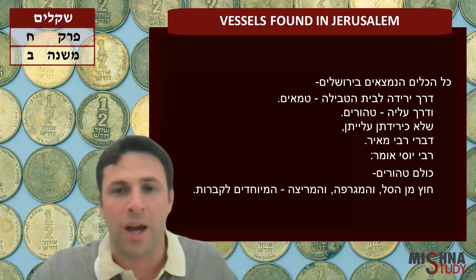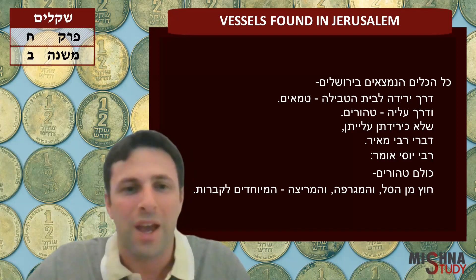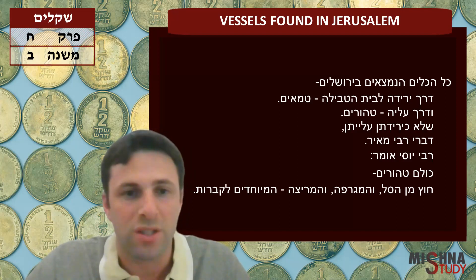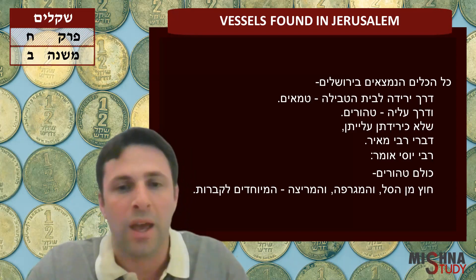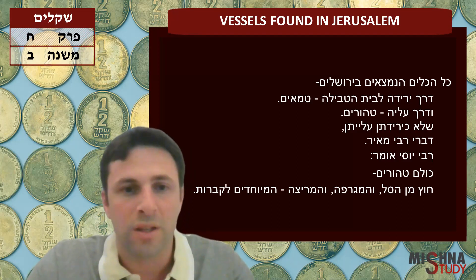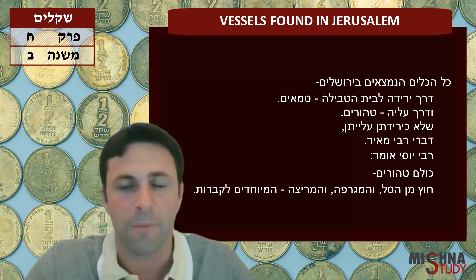That's the Rambam's Pirush. I also want to quote Bartinura's Pirush, because it's close to home. They found an ancient Mikveh in Gush Etzion, right near Alon Shvut. It's on Derech HaAvot, and it really dates back to the Second Temple period. Bartinura explains the Mishnah by saying there are two paths to the Mikveh.